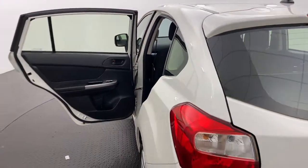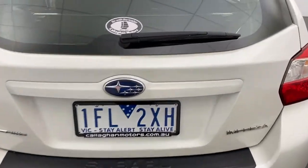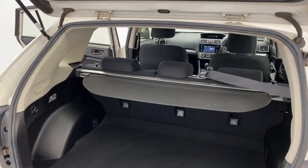Moving around the back and into the rear, the Impreza does have great space in the boot, and you've also got a cargo blind there for added privacy.